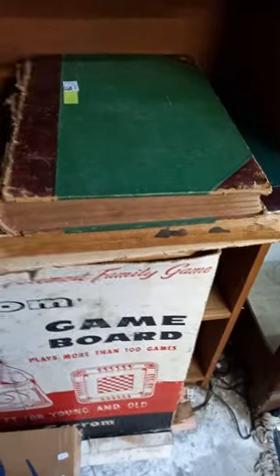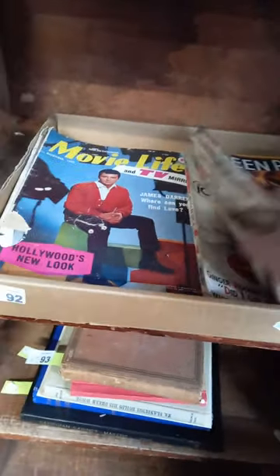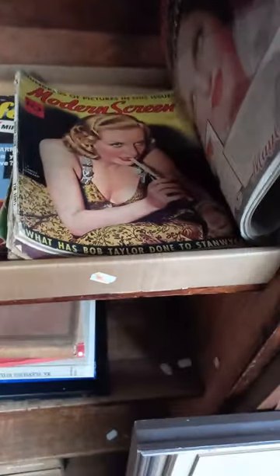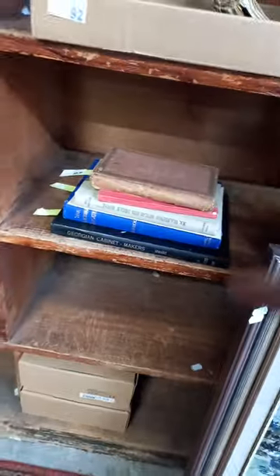Two big bound volumes — one of them's a London Illustrated News, can't remember what the other one is. More sort of Australian fauna and flora books, more sort of exploration Australian historical stuff, beef cattle breeding and management. Some more cool movie magazines — Screen Book, Movie Life, great covers and stuff, Modern Screen. Interesting little lot of books, Georgian cabinet makers — that's a nice little group. Got some cool old army boots and leather satchels and things.